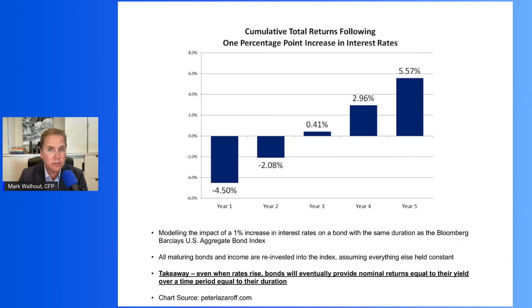Assuming no other changes to the yield curve — if everything stays static and constant — the fund has a negative return in year one and a negative return in year two, albeit a lower negative return. But the returns turn positive in year three and year four. So the total holding period over five years, even though interest rates have risen by 1% and the bond fund temporarily went down in value, you saw a positive return over that five-year span.